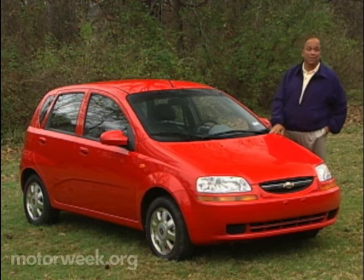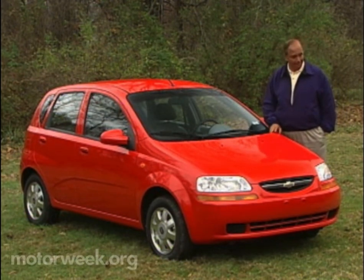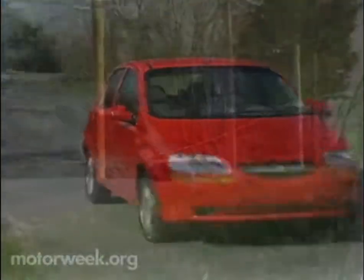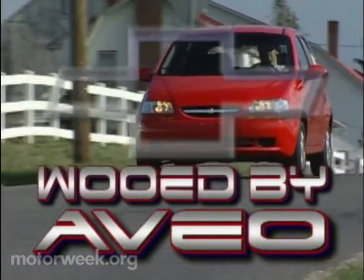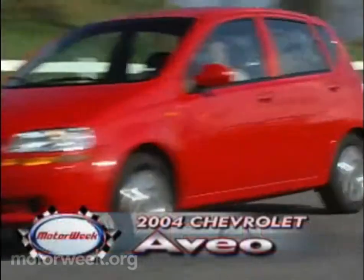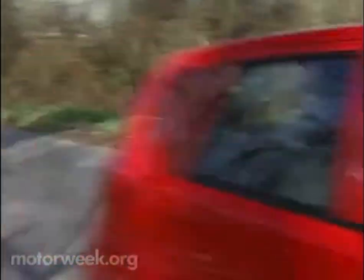So, can this freshman Daewoo really compete in the toughest car segment on the planet? Let's find out. As the first of a new generation of cars for a domestic GM brand from Daewoo, the 2004 Aveo is a perky and affordable import addition to Chevrolet's lineup.